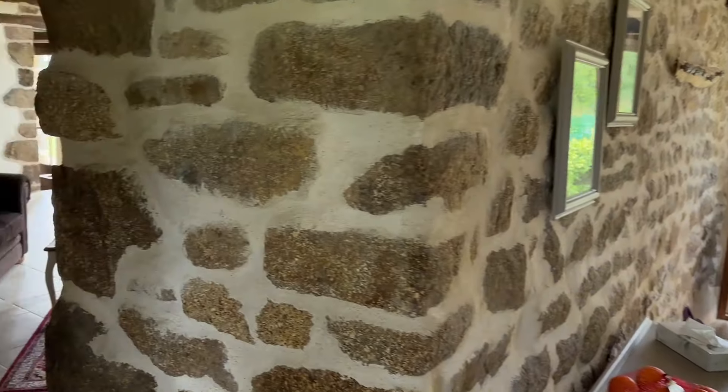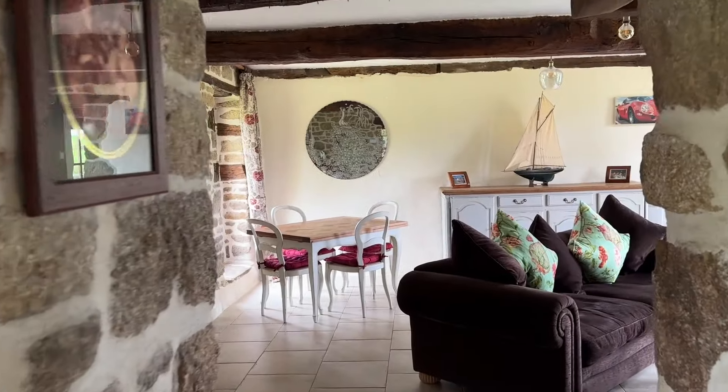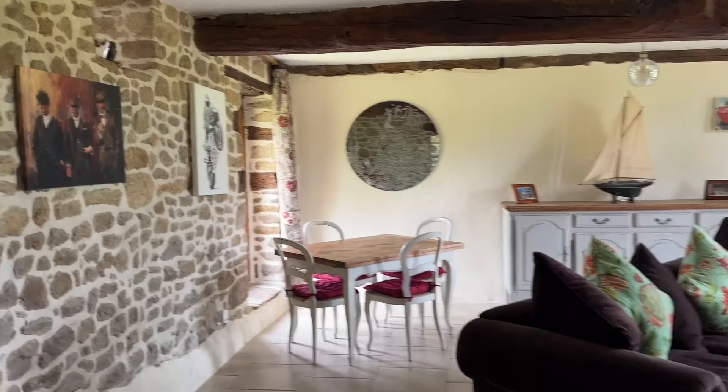Nice view out over the back garden when you're doing your washing up. And it's a stable door into the kitchen, so the top half opens separately. And we're going into the lounge.